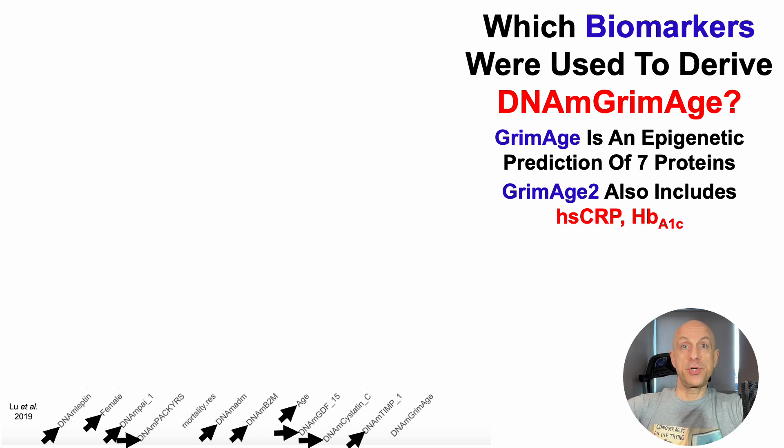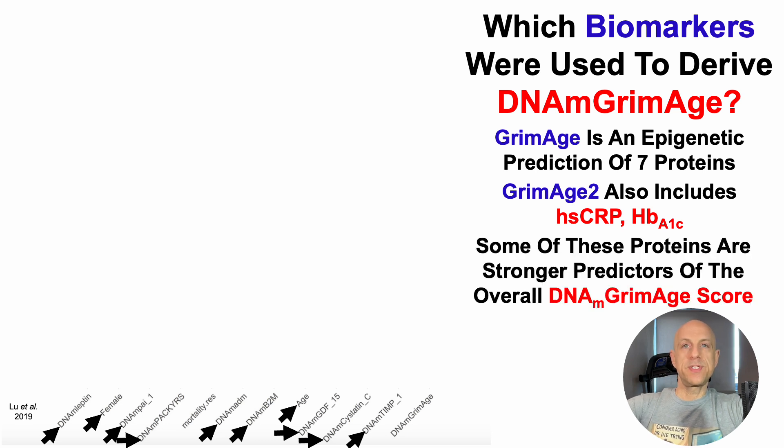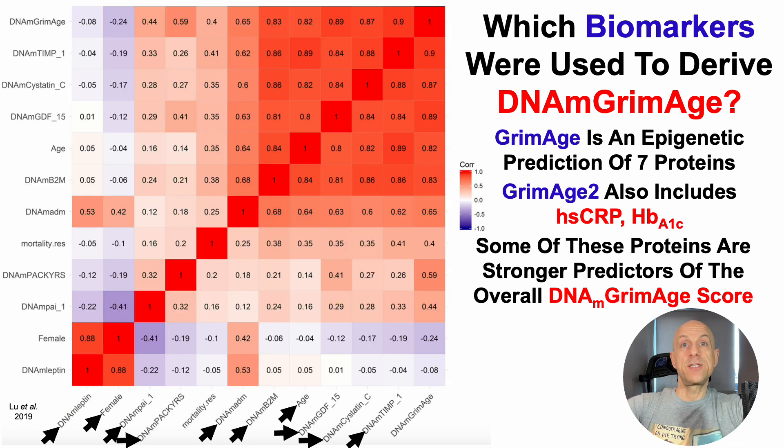Note that Grimmage version 2 also includes hsCRP and HbA1c. If you're into blood testing, these are variables I'm including for every test going forward. I'd recommend at least including these two, as they're markers of inflammation and metabolic health.